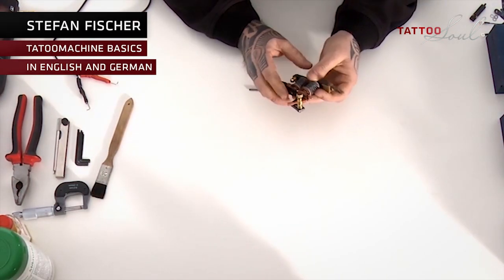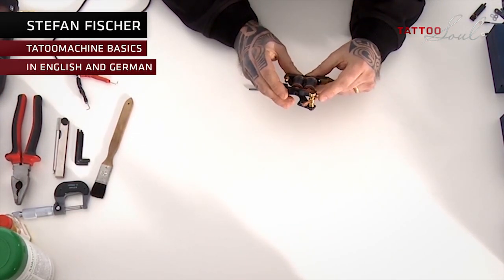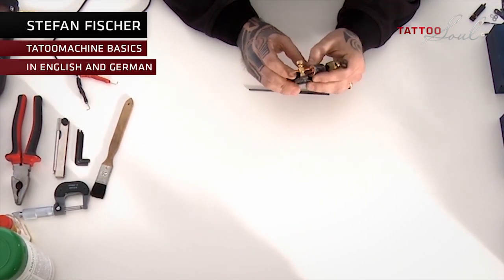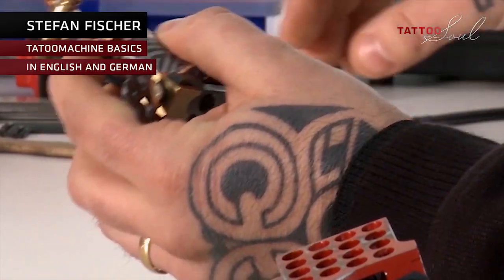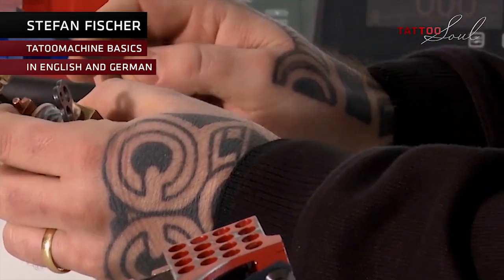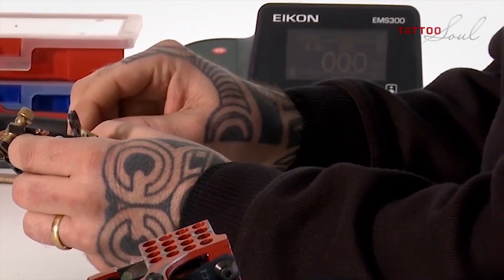Stefan Fischer — tattoo machine basics. If it doesn't work anymore and doesn't make any sound, this actually has relatively simple reasons. The contact screw is just dirty or something is in the way. We have the file for that — we go through it once and the contact is established again.